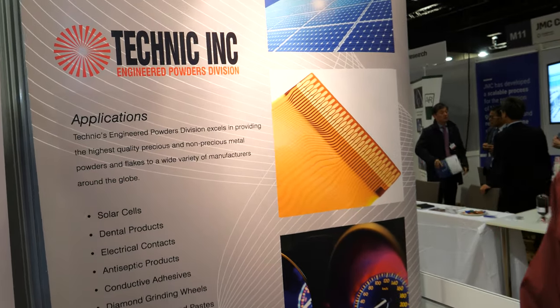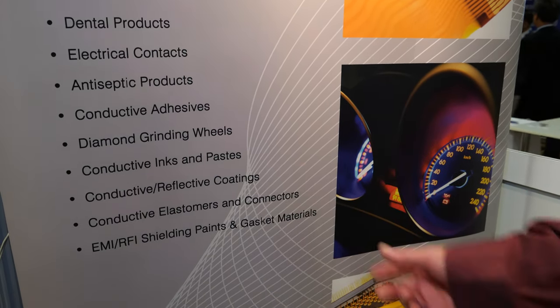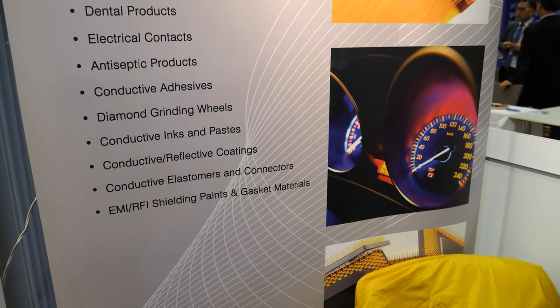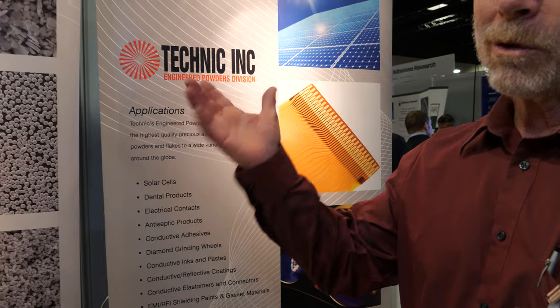So many of the applications you can see here: PV solar cells, dental, electrical, conductive adhesives of course for this show, conductive inks and paste — they go into a multitude of the products that you're seeing at this show here. The antiseptic products would be silver, biocidal silver.